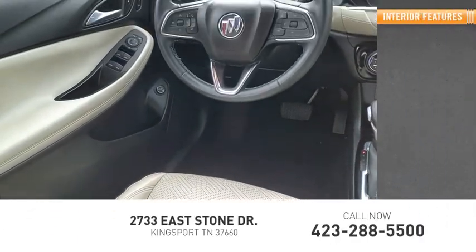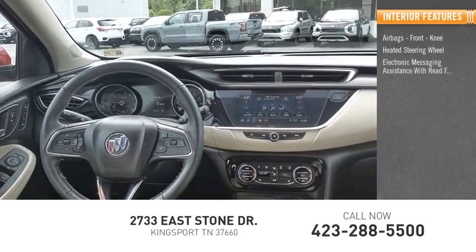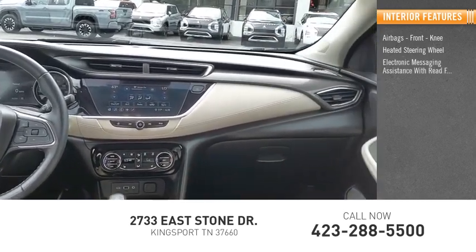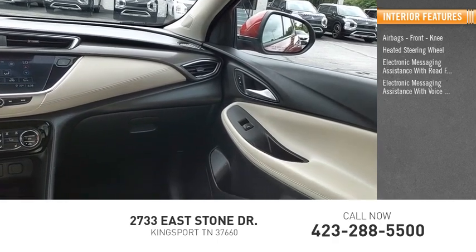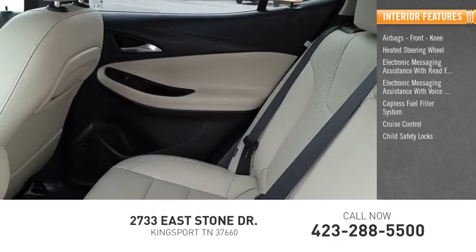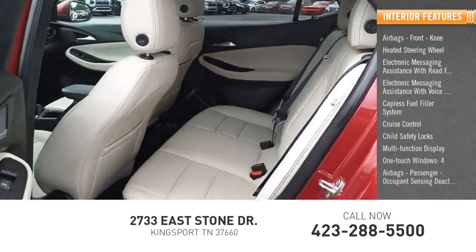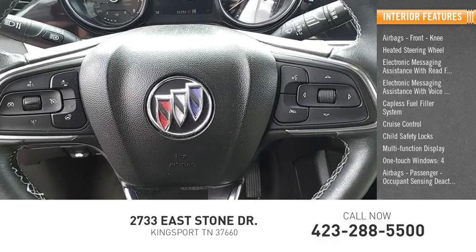Inside you'll find airbags, front knee airbags, heated steering wheel, electronic messaging assistance with read function, electronic messaging assistance with voice recognition, capless fuel filler system, cruise control, child safety locks, multi-function display, one-touch windows, four airbags, passenger occupant sensing deactivation.